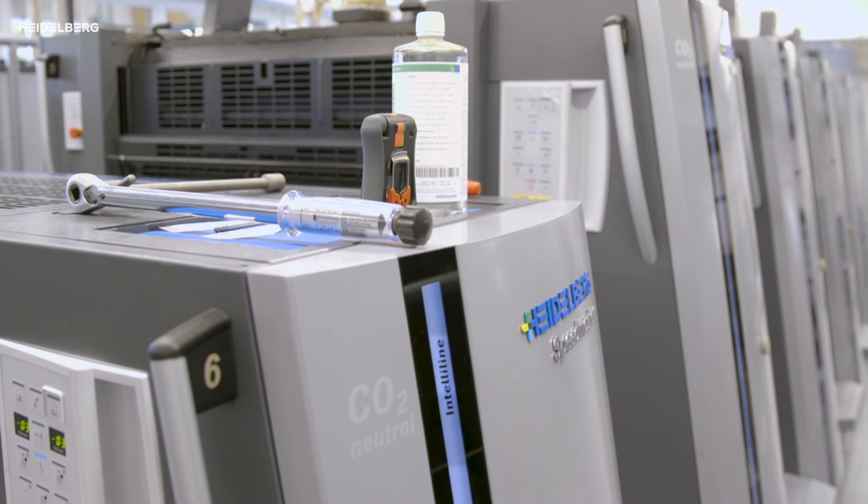The decision for the subscription model was for us that we have the subscription model with different applications. The subscription model is not just the machine itself, but also the coaching and the whole process of the material. We don't want to focus on the material, but we can focus on our core processes and the material will be delivered at the right time, in the right amount, and with the right quality.